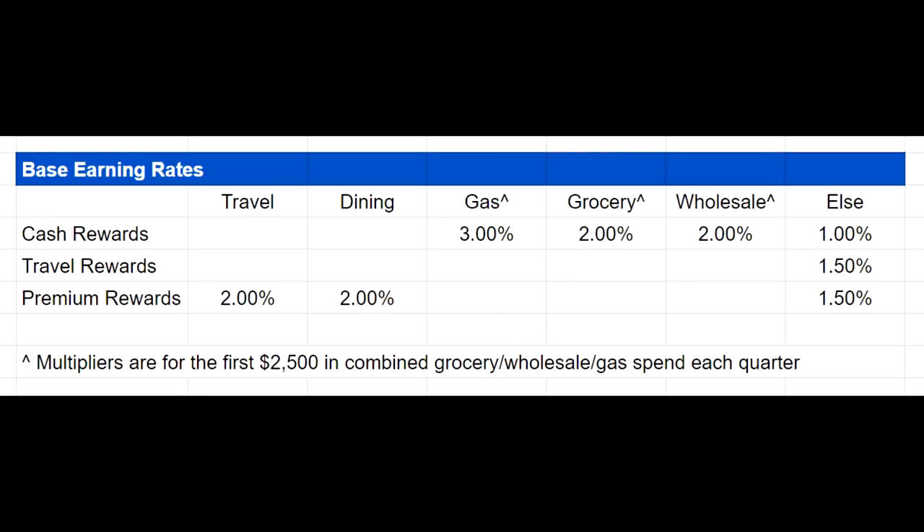Jumping to the spreadsheet, you'll see that we have three cards here. The main reason is that it doesn't really make sense to get the travel one as well as the premium one — you want to pick the one that makes the most sense for you. For both cards, you're going to get that 1.5% return on spend for everything else. The main difference is that the premium one has an annual fee, while the travel one does not. For most people watching this video, the premium one is probably going to make more sense, but I'd always recommend crunching the numbers.